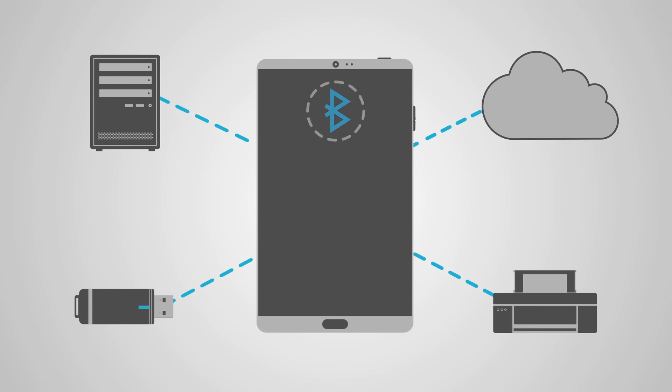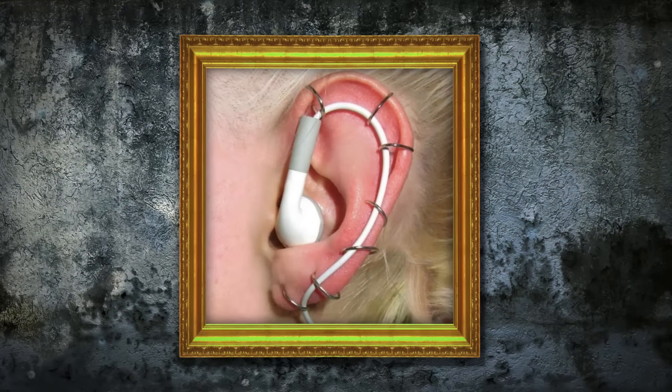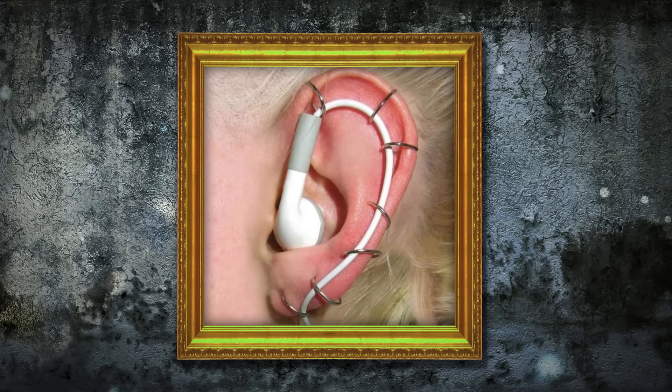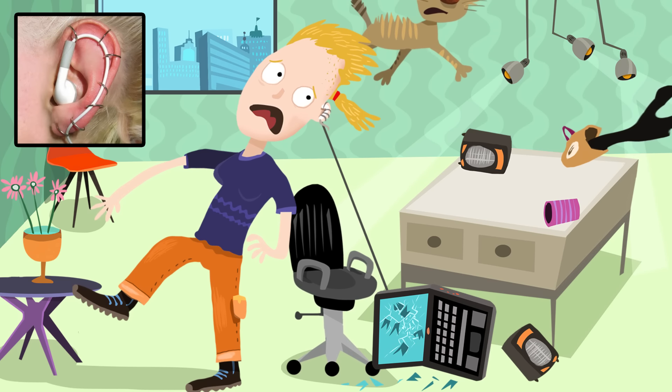In the age of Bluetooth connectivity, wired headphones are becoming increasingly annoying, but this solution seems more uncomfortable than ingenious. The effort involved in feeding the cord through each piercing seems infuriating enough, but just imagine walking away from your laptop and forgetting they're still plugged in.